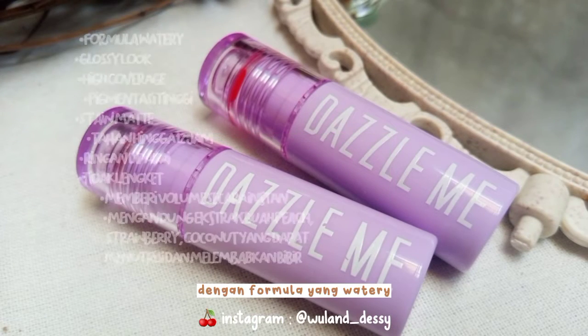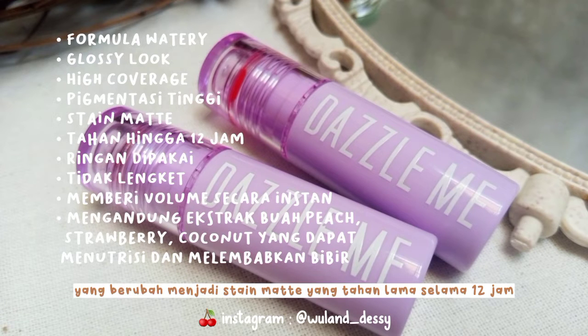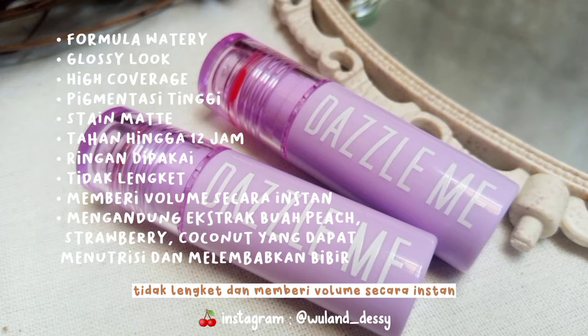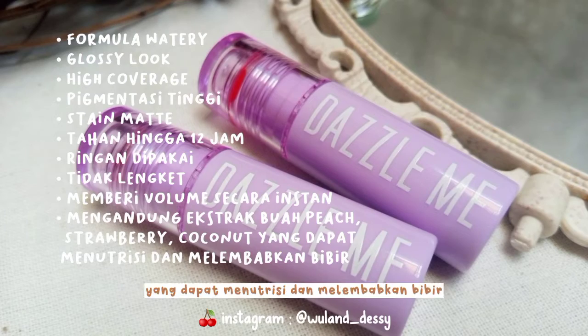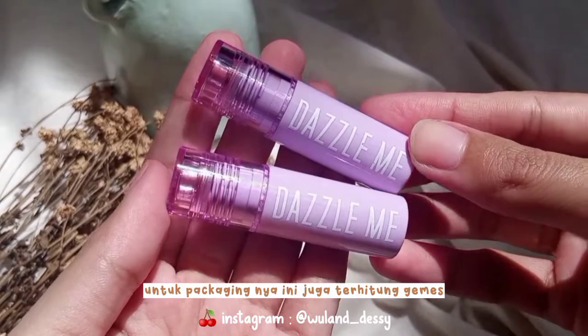Untuk claim dari Lipton ini yaitu dengan formula yang watery dan finishing yang glossy look, berpigmentasi tinggi, high coverage, yang berubah menjadi stain matte yang tahan lama selama 12 jam, ringan dipakai, tidak lengket, dan memberi volume secara instan. Lipton ini juga mengandung ekstrak dari buah peach, strawberry, coconut yang dapat menutrisi dan melembabkan bibir.